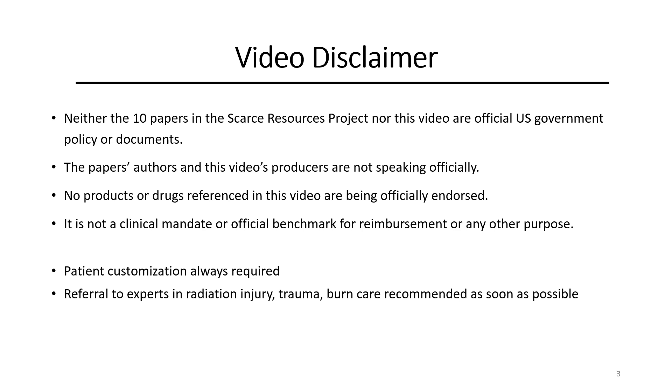Neither the 10 papers in the Scarce Resources Project nor this video are official US government policy or documents. The papers' authors and this video's producers are not speaking officially. No products or drugs referenced in this video are being officially endorsed. This video does not present a clinical mandate or provide an official benchmark for reimbursement or any other purpose.